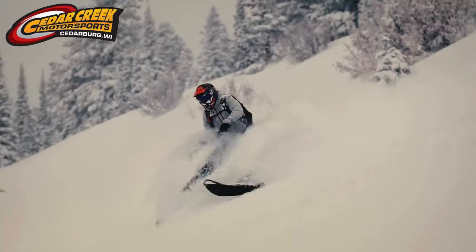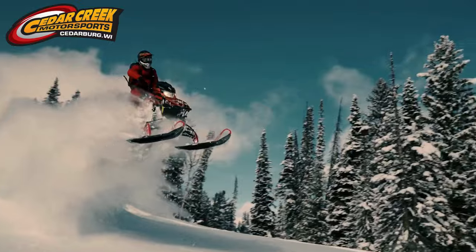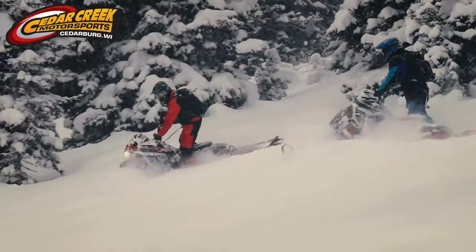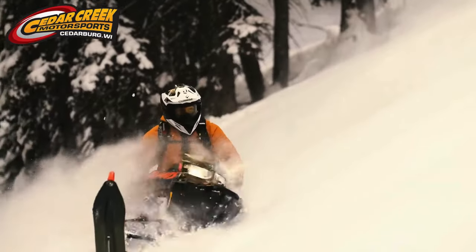For 25 years, RMK has been instant lift, effortless control, and immediate response. And with 2025, all the updates — up to seven pounds lighter, key ergonomic improvements — it's just the next step in control and response.